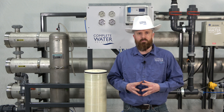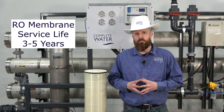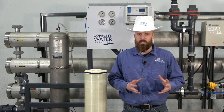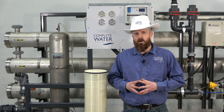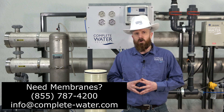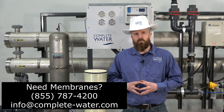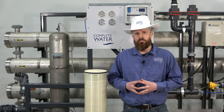RO membranes actually have a life of about three to five years of operational use — maybe more, maybe less depending on your pre-treatment and operations. If you need an RO membrane replacement, feel free to give Complete Water Solutions a call or shoot us an email. We have a lot of membranes in stock and can get them out to you very quickly. So RO membrane life — about three to five years — may be a reason why you have low permeate production.